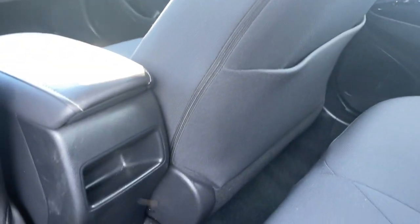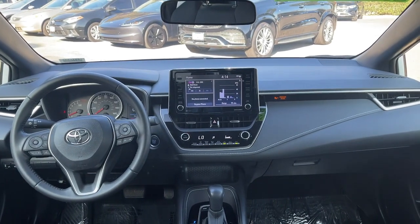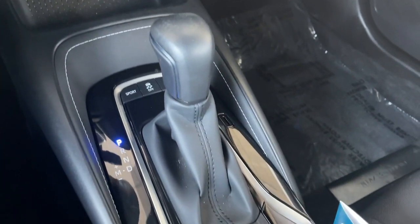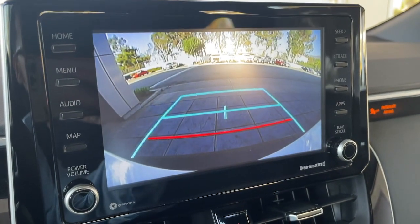You deserve the comfort and style this economical Corolla has to offer. Our team will give you an outstanding test drive experience. Stop in today. You deserve it.